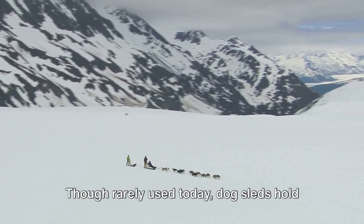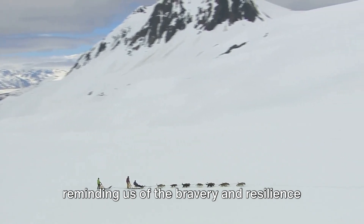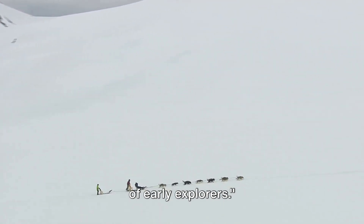Though rarely used today, dog sleds hold a significant place in Antarctic history, reminding us of the bravery and resilience of early explorers.